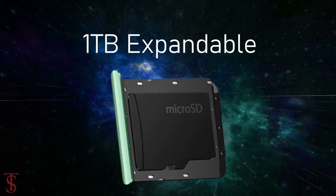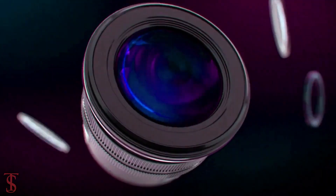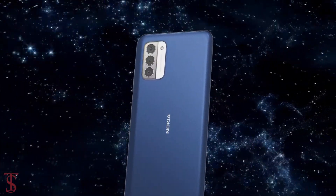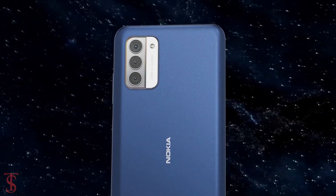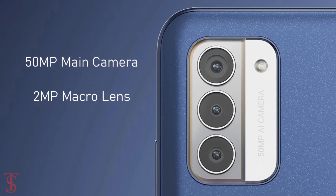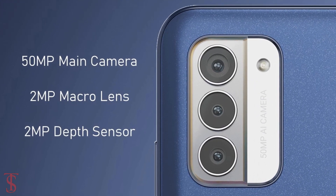As per the camera, the Nokia G310 sports a triple camera setup under a rectangular module at the top left corner, which includes a 50-megapixel main camera along with a 2-megapixel macro and a 2-megapixel depth sensor.